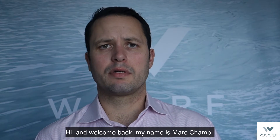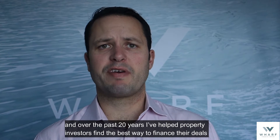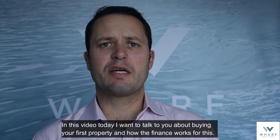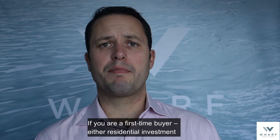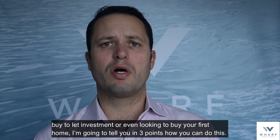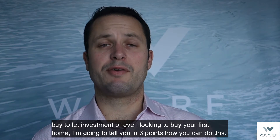Hi and welcome back. My name is Mark Champ and over the past 20 years I've helped property investors find the best way to finance their deals. In this video today I want to talk to you about buying your first property and how the finance works for this. If you're a first-time buyer — either residential, investment, buy-to-let investment, or even looking to buy your first home — I'm going to tell you in three points how you could do this.